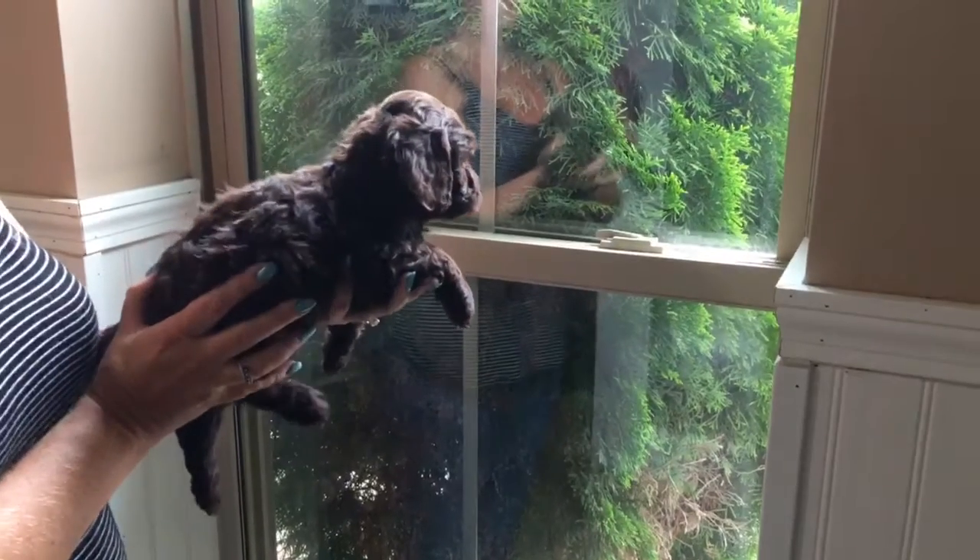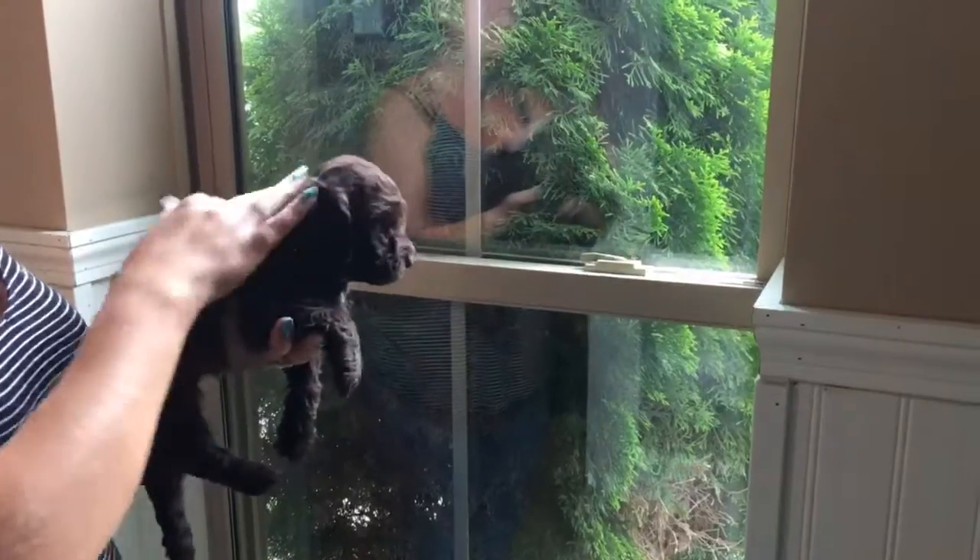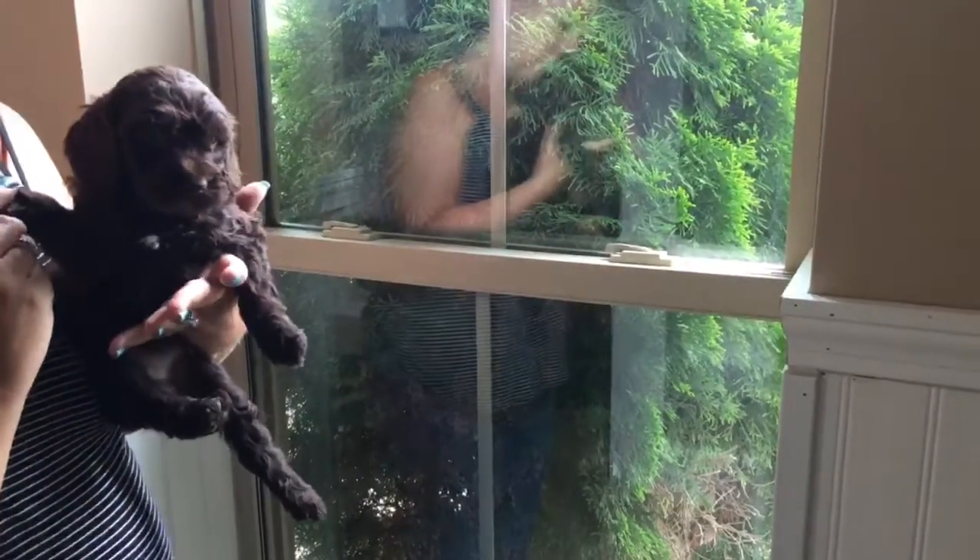This is a pink female from Eve's litter. She has a nice wavy to curly coat. She's a beautiful chocolate color with a little white on her chest.